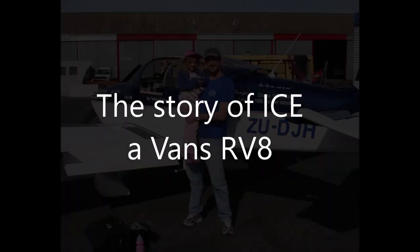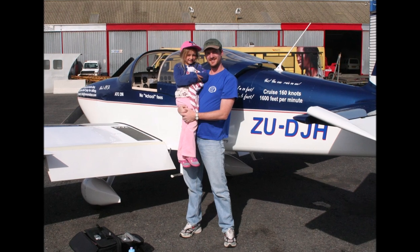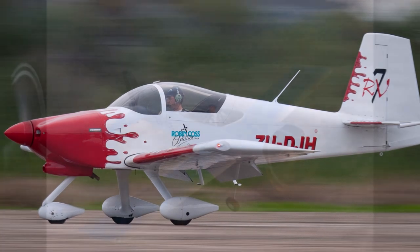As the saying goes, a free flight in an RV is probably the most expensive flight you'll ever have. So after my free flight, I flew about 35 hours in a nosewheel RV 7A and I absolutely loved it.